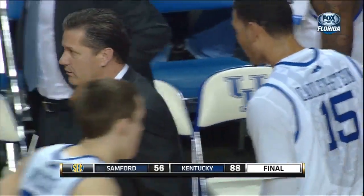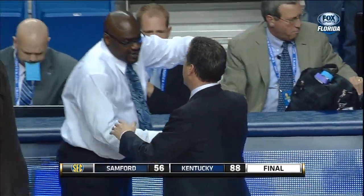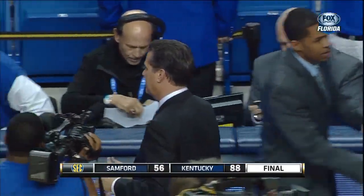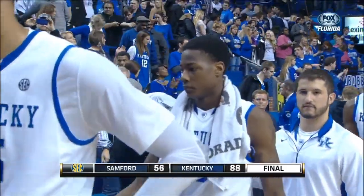But it's not enough on this night. Samford falls to 2-8. Kentucky runs its record to 5-3. John Calipari and company with a victory. We're back to wrap things up right after this.